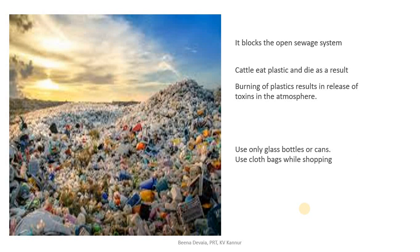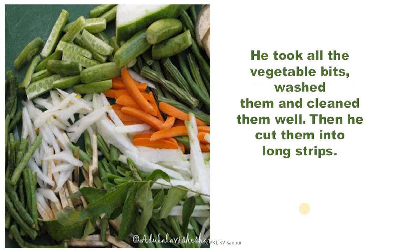Today let us learn the second half of the lesson, Wonderful Waste. I am sure you have read the lesson, so let's go to the second part. The cook took all the vegetable bits, washed them and cleaned them well, then he cut them into long strips.